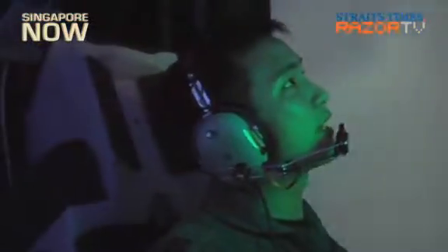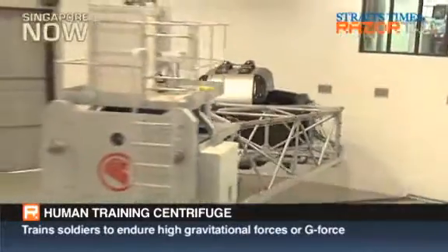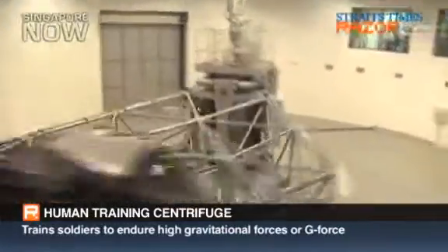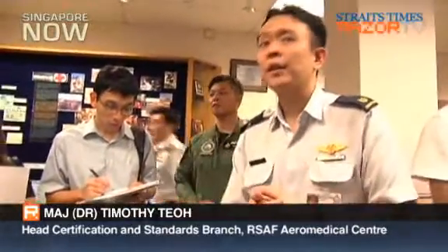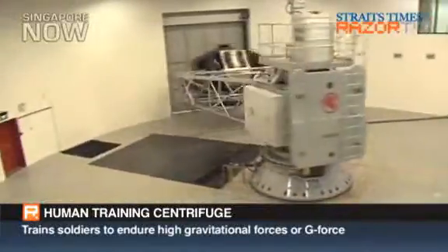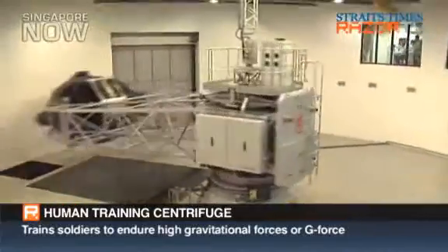But before pilots get to go up in the air, this is what they have to go through. The improvement of this centrifuge versus the old equipment is that in the past it was purely just about Gs — they go in, pull the G, expose the G, and let go. This new upgraded centrifuge can actually allow us to have what we call a DFS mode, a dynamic flight simulator mode, whereby the trainee can actually fly as he would be flying in an aircraft.